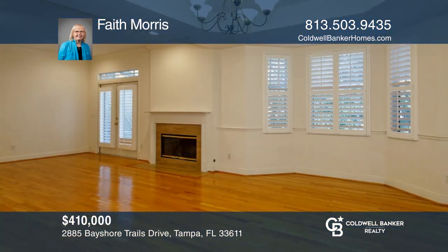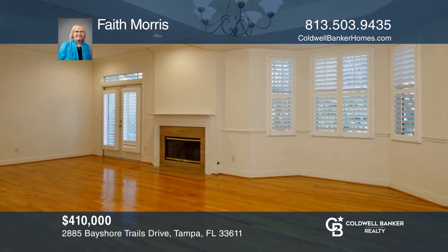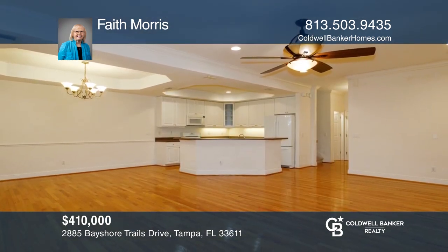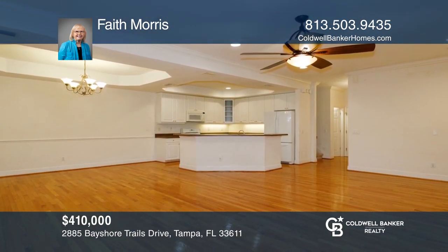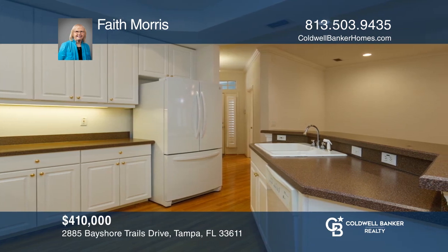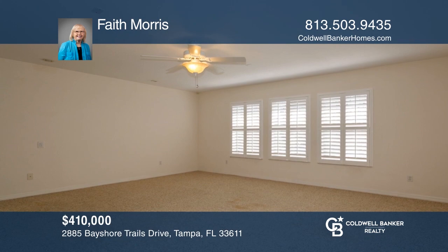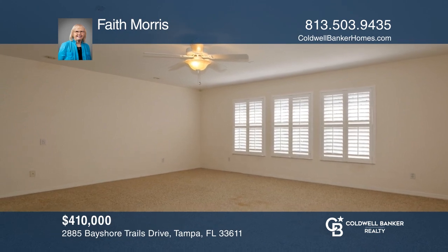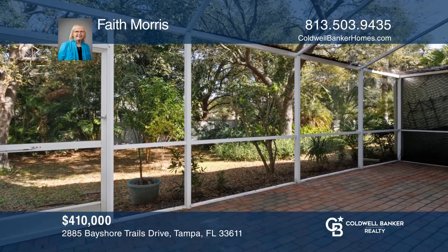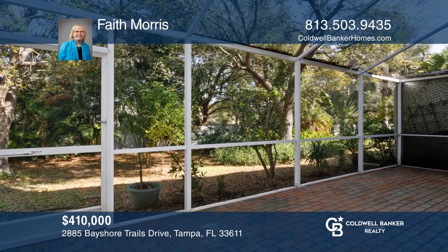Beautiful townhome located right outside the Bayshore gate of MacDill Air Force Base. Fantastic great room with gorgeous wood floors, fireplace, French doors with plantation shutters, and screened lanai — great for entertaining. The kitchen has a gas range and the master has two walk-in closets. This gated community also has dock access to Bayshore with a water view of Tampa Bay. Your dream home can be yours today by contacting Faith Morris.